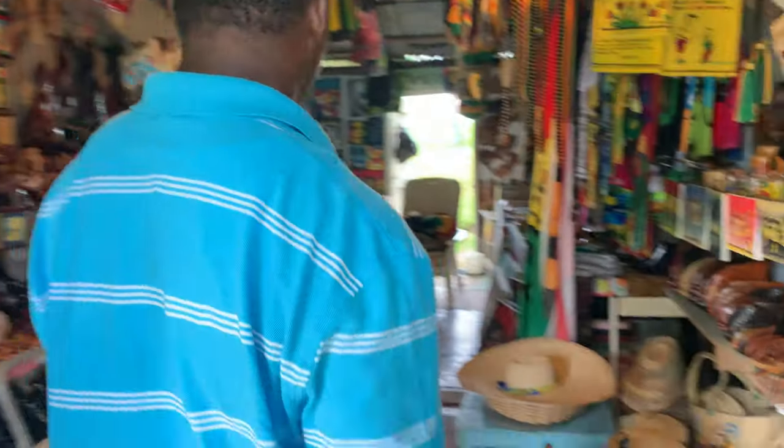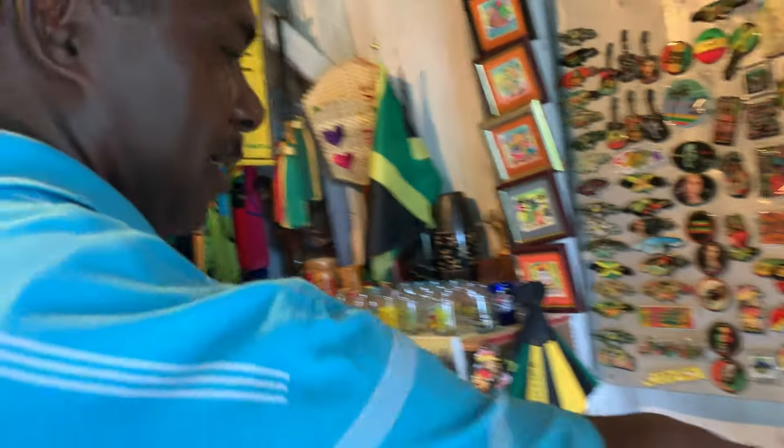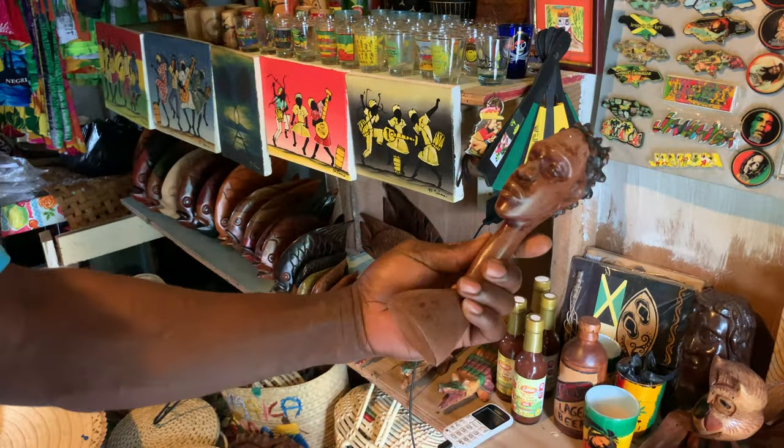Let's see what your friend has. This is Lisa's store. Did you create any of these? Yeah, I did some. Like these — that's hand carved from mahogany.